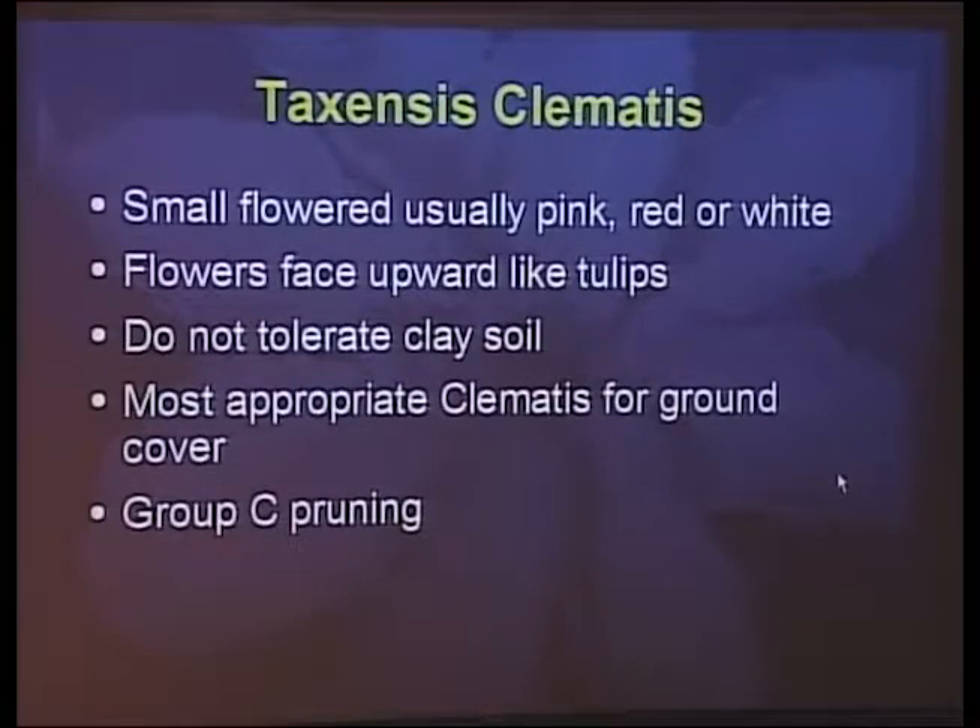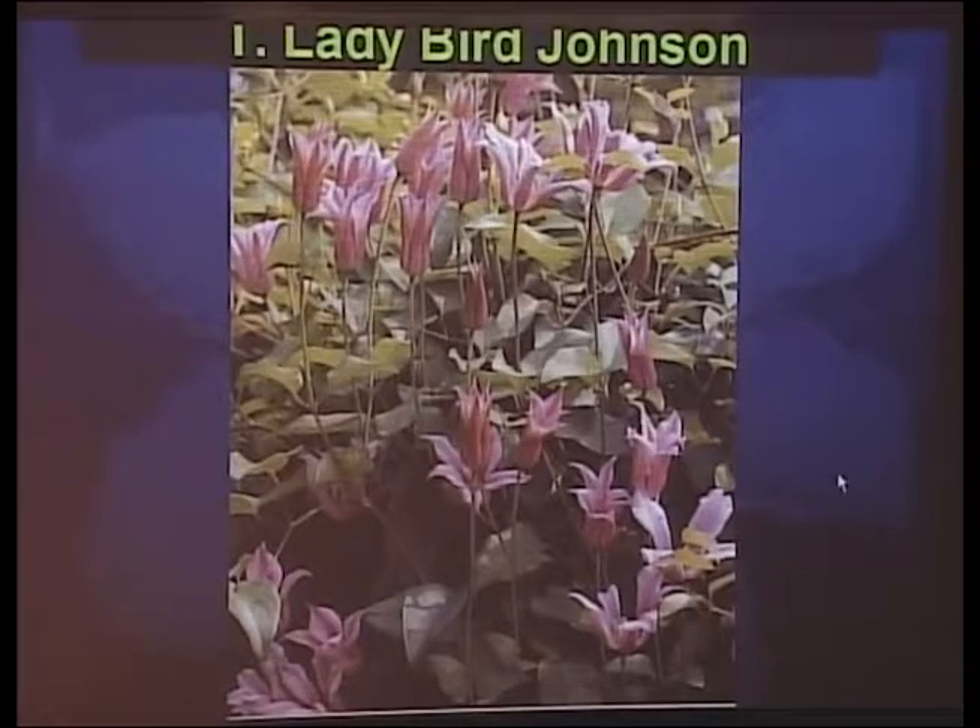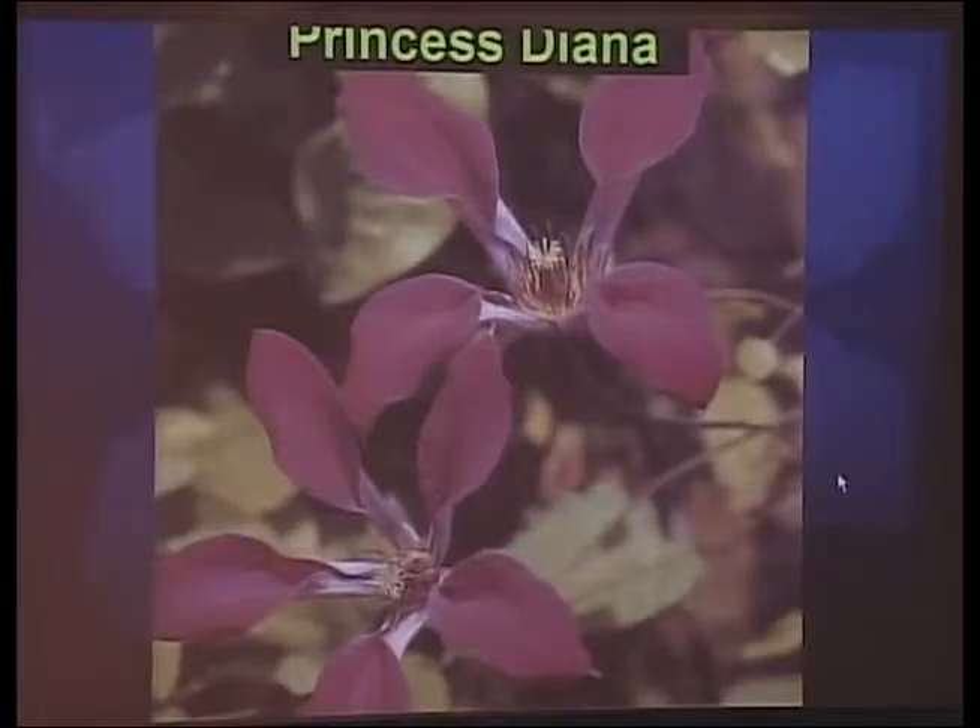Texensis clematis — I don't have much experience with these. They're small-flowered, usually pale pink to dark red, with flowers that look like a tulip and face upward. They're probably the most appropriate clematis to grow as a ground cover, though they're touchy about soil and need pretty good drainage. Ladybird Johnson and Princess Diana are real dark red — I've never gotten one to grow long enough to bloom. I've only planted two of them, so I don't have a lot of experience with them.